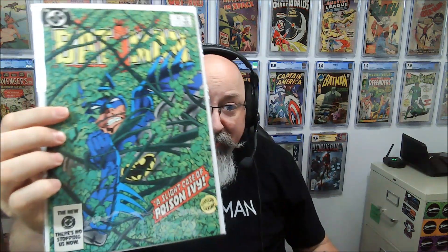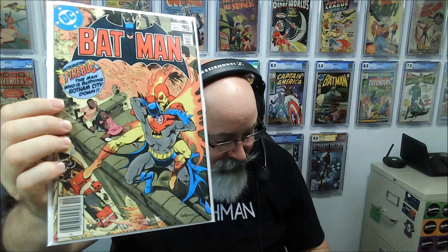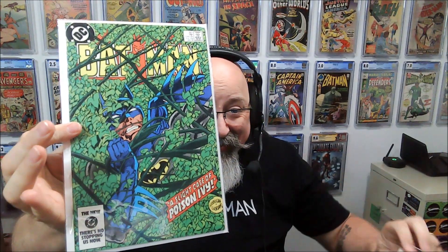Doom Patrol issue number one. Then there are some books for my personal collection to fill my run — Batman 360. I actually had picked this up recently; I know it's a duplicate, but this is a much higher grade copy than the one I had. And then here we got 367, a slight case of poison ivy, issue 318, another copy of 367, and Batman issue 210.